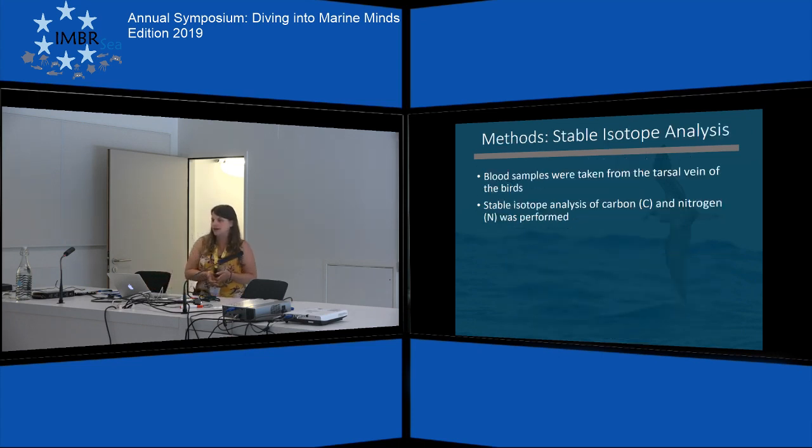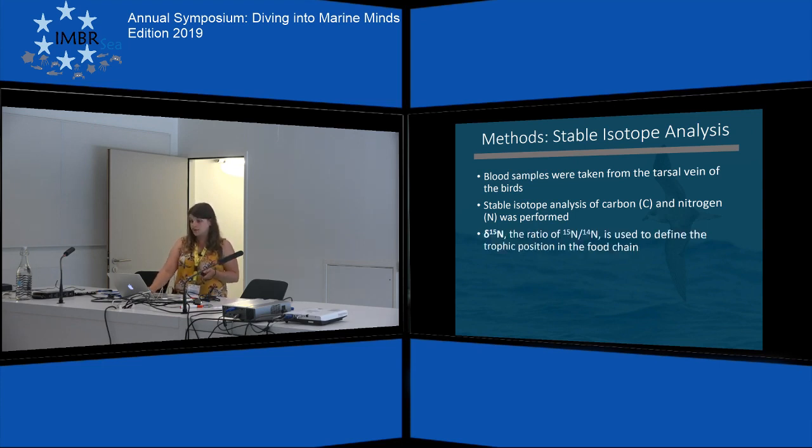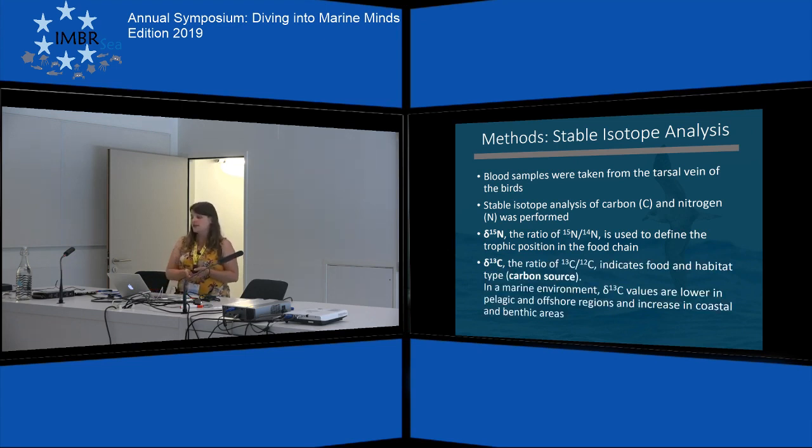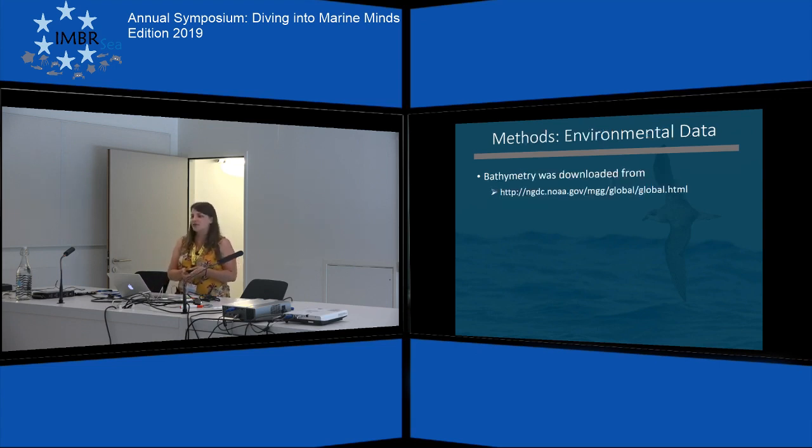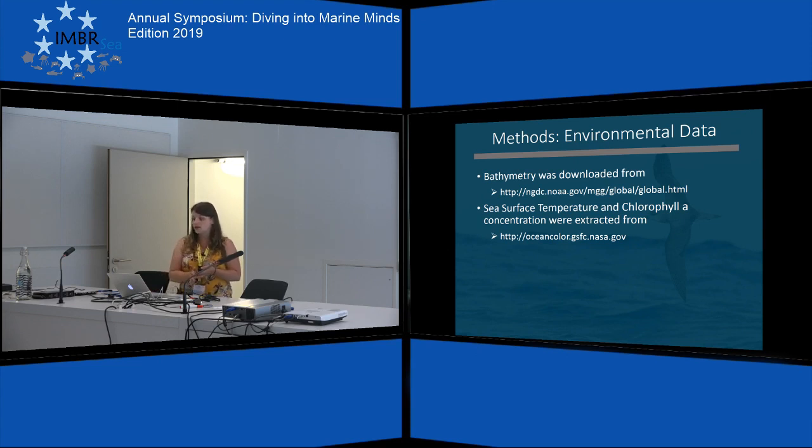We also did a stable isotope analysis with blood samples taken from the tarsal vein of the birds, looking at carbon and nitrogen. The delta-15N value gives us the trophic position of the seabirds, and the delta-13C value gives us the carbon source of the birds — in a marine habitat it is lower in pelagic and offshore areas than in coastal and benthic areas. We obtained fisheries data from globalfishingwatch.org, including longline fishing effort in the North Atlantic at daily 0.01 degree resolution. Environmental data included bathymetry from NOAA and sea surface temperature and chlorophyll A concentration from the Ocean Color website.